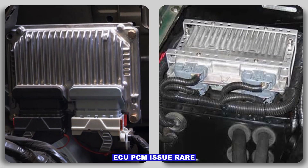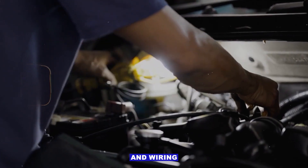ECU/PCM issue. This is rare — only consider it after all mechanical and wiring checks have been completed.